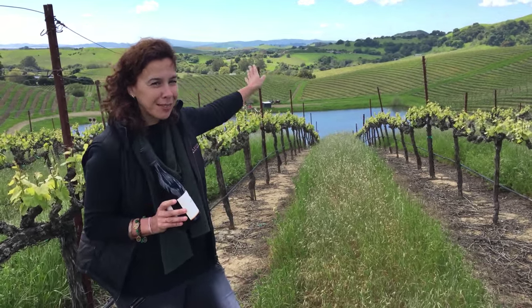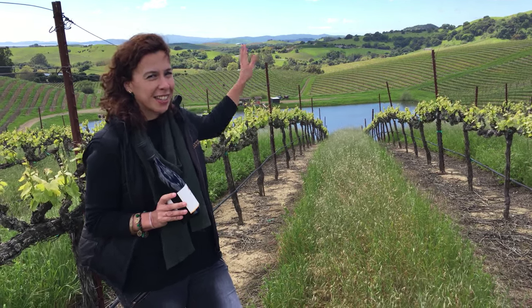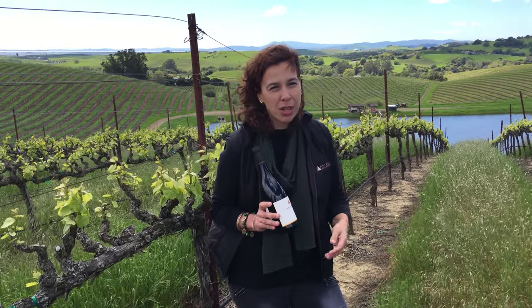Right next to it, a little bit under cover, you can see Artesso Winery, and in the far, far back you'll be able to see the St. Pablo Bay, which really characterizes the Carneros region.